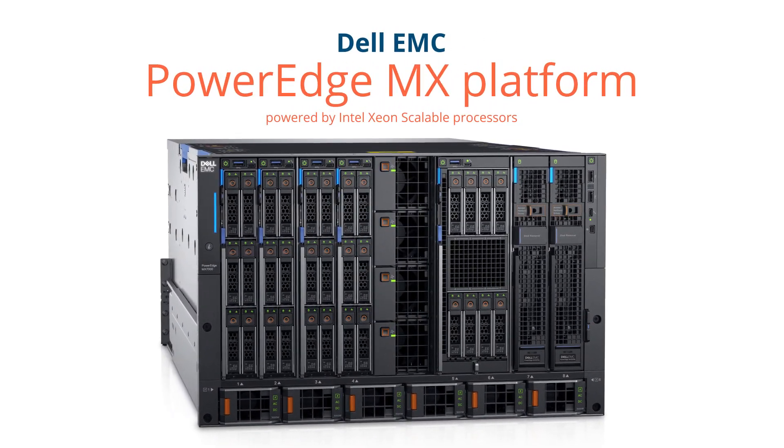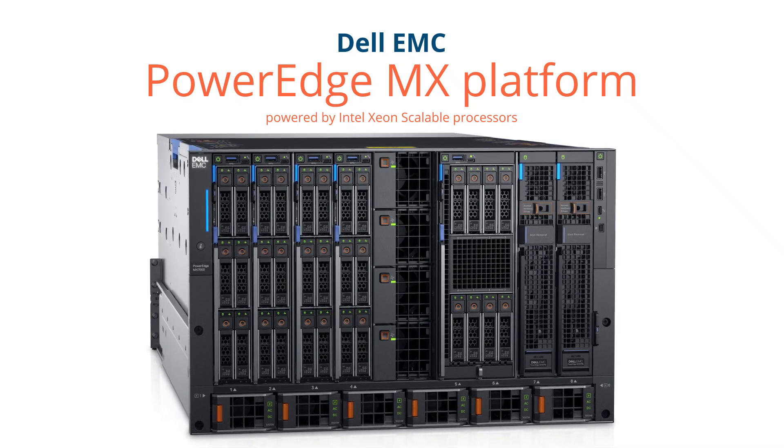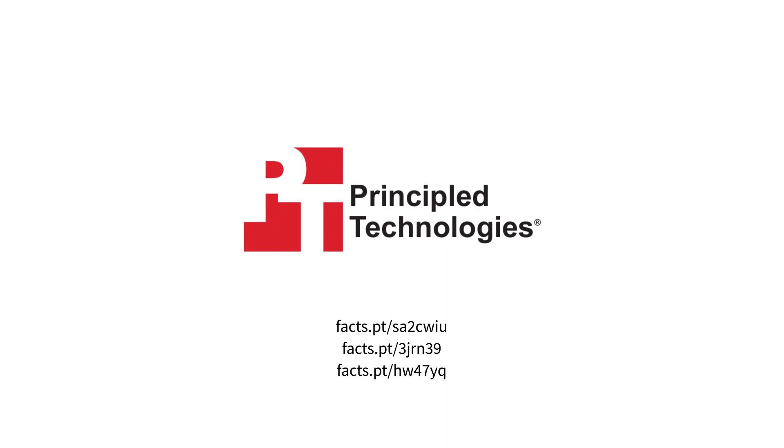Overall, our engineers found that the Dell EMC PowerEdge MX architecture, when compared to a Cisco UCS solution, reduced the headaches of routine maintenance, handled more orders per minute, and supported more VMs. To learn more, read the full reports.